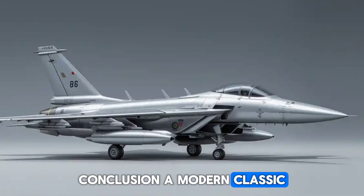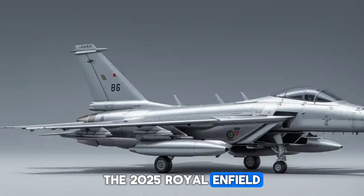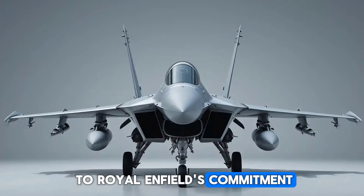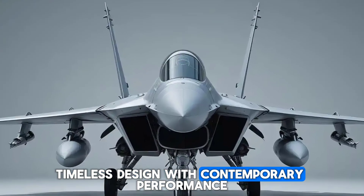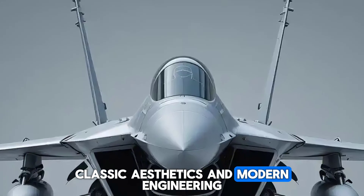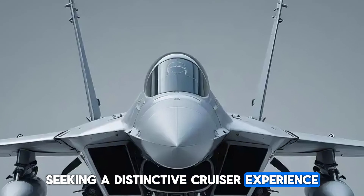Conclusion — a modern classic for the discerning rider. The 2025 Royal Enfield Bobber 350 stands as a testament to Royal Enfield's commitment to blending timeless design with contemporary performance. Its unique combination of classic aesthetics and modern engineering makes it a compelling choice for riders seeking a distinctive cruiser experience.